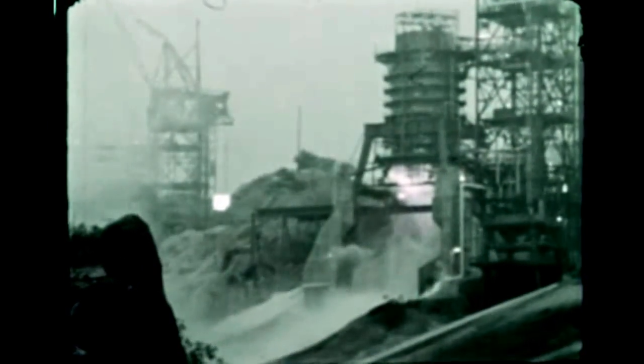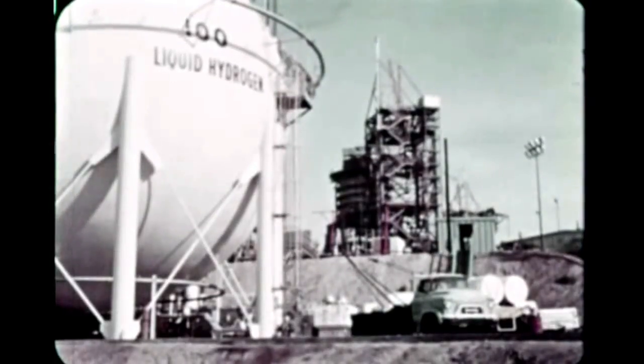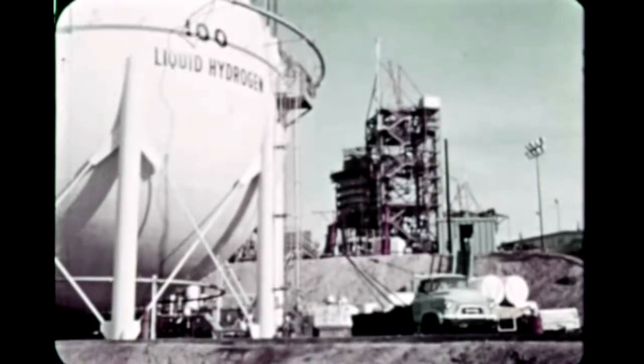At the S-2 static test facility at Santa Susana, a successful single-engine main stage firing of 9.8 seconds duration on December 11th highlighted activity at the battleship test stand. The test marked the first occasion in which the J-2 engine had been fully fired as an integral component of the S-2 propulsion system. Now that the single-engine test program is completed, all battleship effort is being directed toward activation for cluster firing.